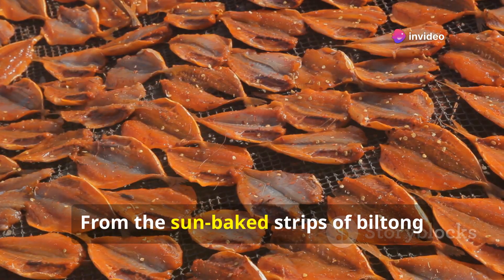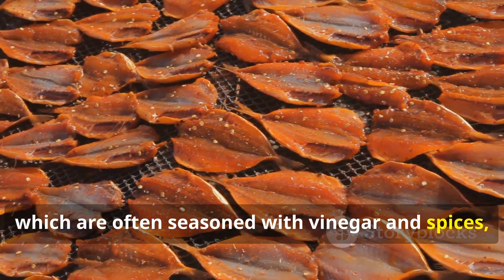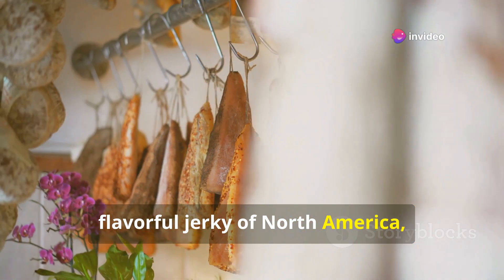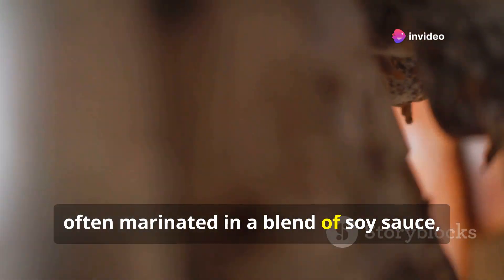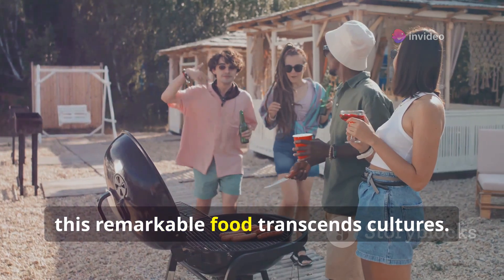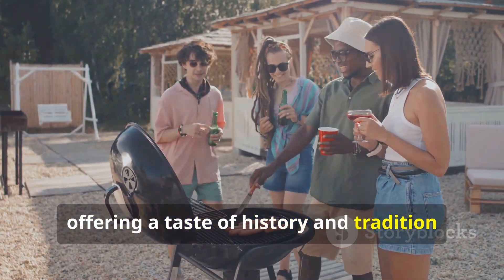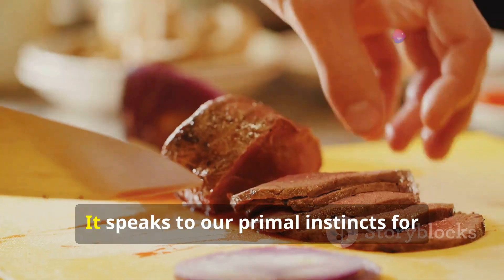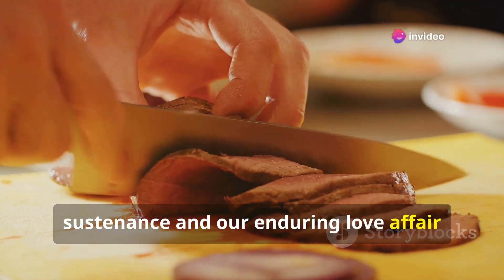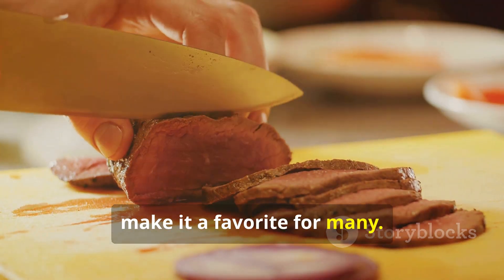From the sun-baked strips of biltong enjoyed in South Africa, which are often seasoned with vinegar and spices, to the smoky, flavourful jerky of North America, often marinated in a blend of soy sauce, brown sugar and spices — this remarkable food transcends cultures. It brings people together, offering a taste of history and tradition in every bite. It speaks to our primal instincts for sustenance and our enduring love affair with savoury flavours. The satisfying chew and burst of flavour make it a favourite for many.